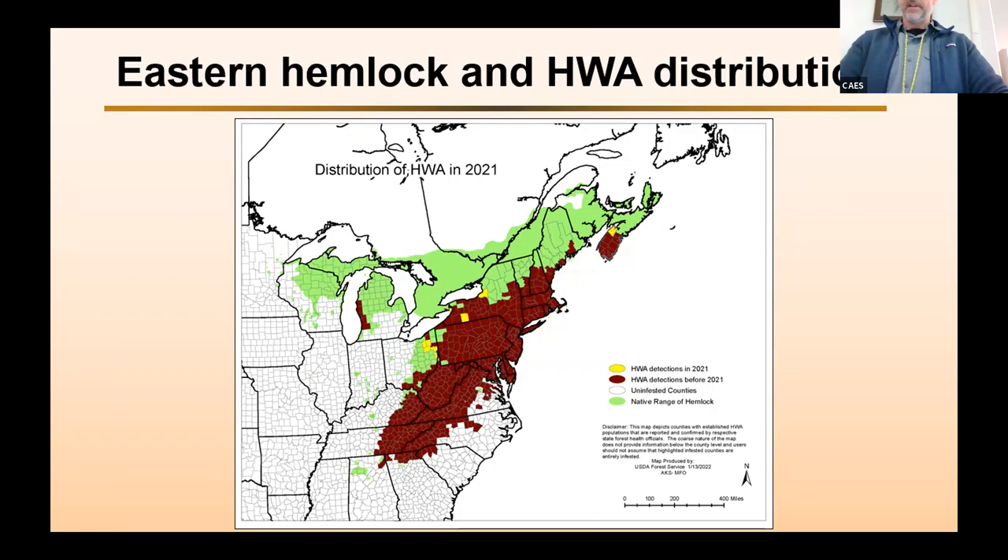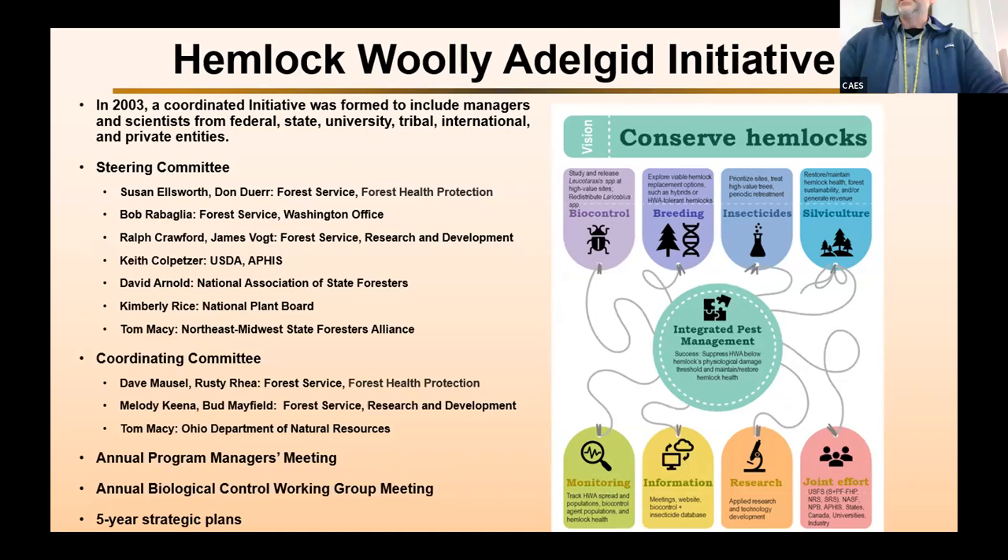Back in 2003, an initiative was formed that was supposed to foster a coordinated approach to solve this problem. It includes managers and scientists from federal, state, university, tribal, international, and private entities. It has a steering committee and a coordinating committee that give input about the direction of what this initiative could be working on.